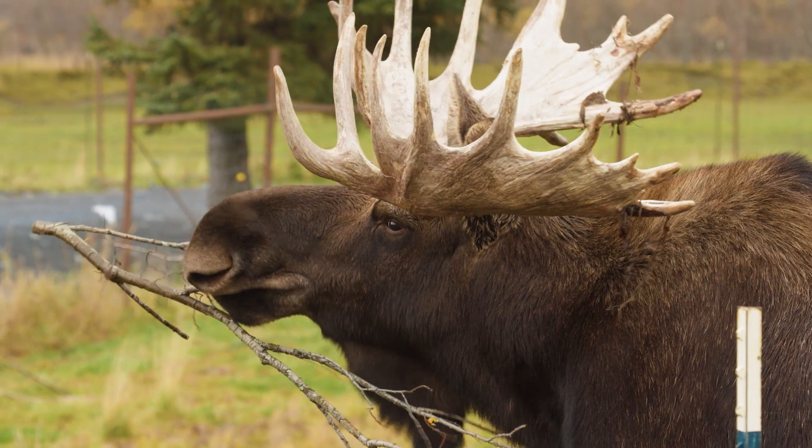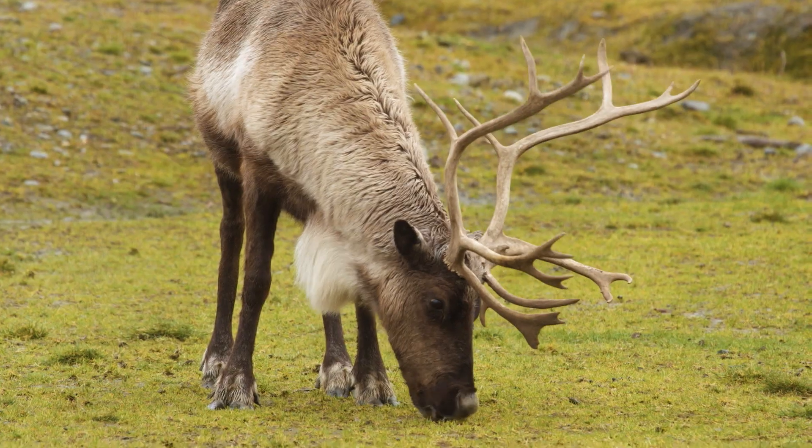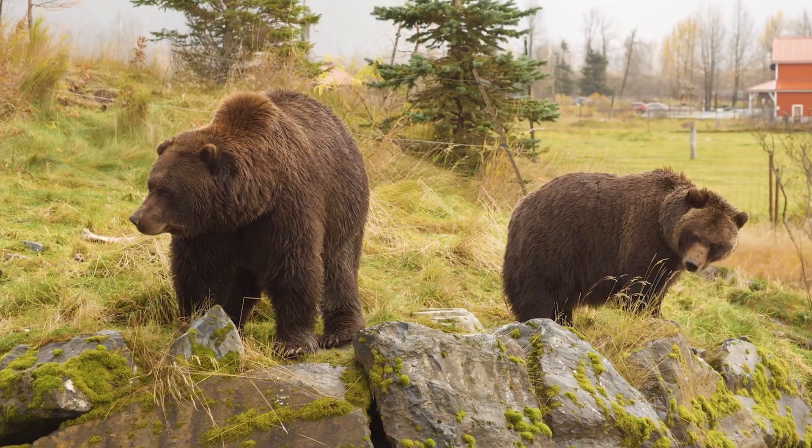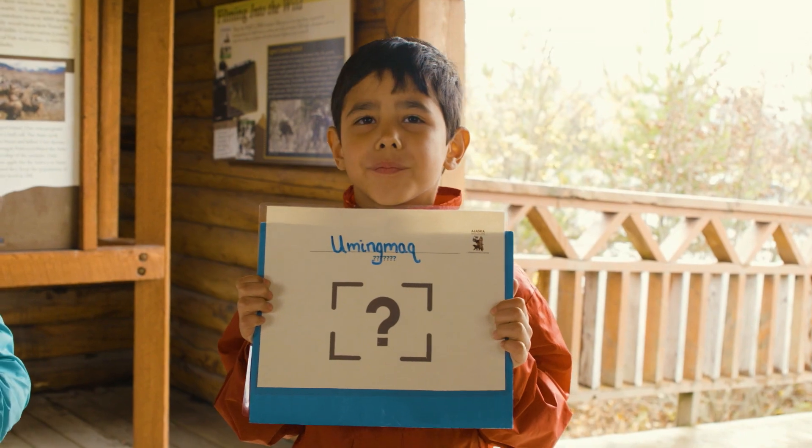Hi Molly! So today we are at a wildlife sanctuary. A wildlife sanctuary is a place where you take in animals that are hurt. So Molly asked us what animal an oomingmac is.